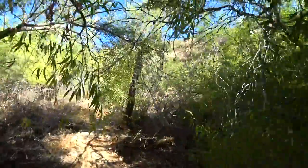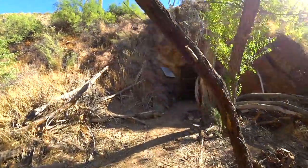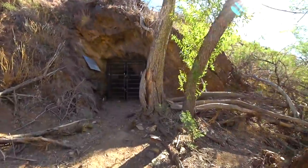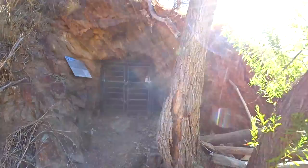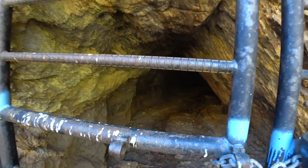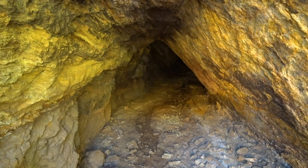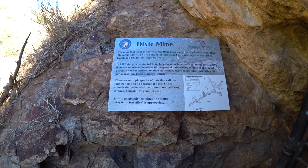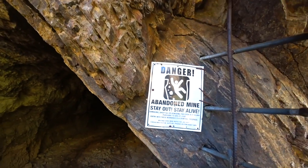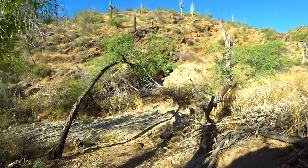A short jaunt through some foliage reveals both a mine and historic petroglyphs. During snake season you have to be careful here, as tall grass and fallen leaves provide hiding spots for rattlesnakes. Here's the lower portion of Dixie Mine. Established in 1877 by miners who noticed red quartz — a common indicator of gold and silver deposits — the Dixie Mine changed ownership a few times but never yielded any significant deposits. In 1977 a judge ruled that the claims were no longer efficient, awarding the land to the McDowell Mountain Regional Park.